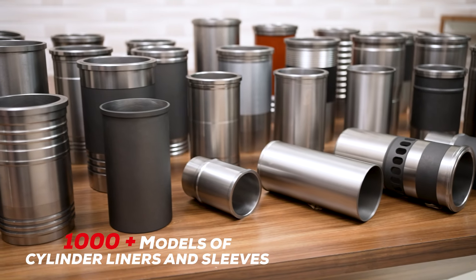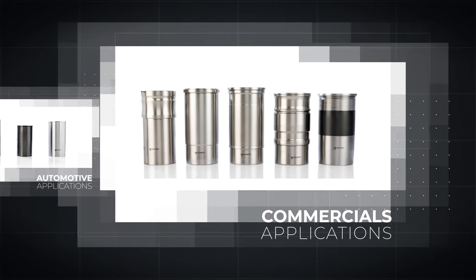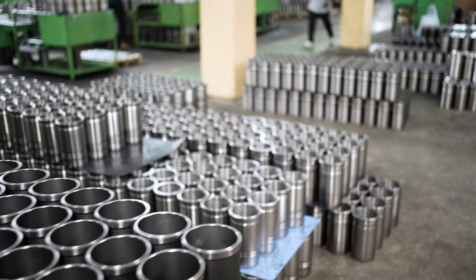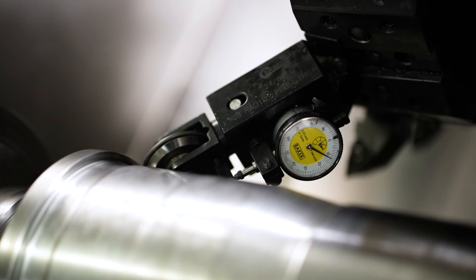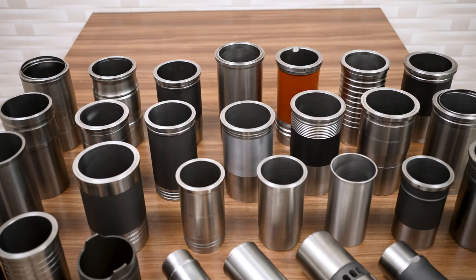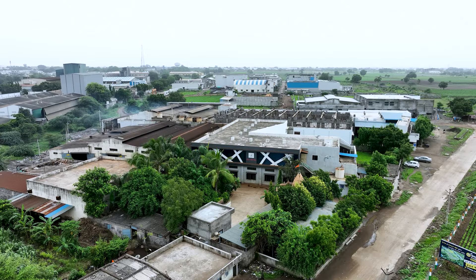J Metal is engaged in the manufacturing and exporting of innovative and superior quality cylinder liners and sleeves. J Metal's extensive product portfolio includes 1,000+ models of cylinder liners and sleeves catering to various industry segments such as automotive, commercial, agriculture, and generators. We manufacture both wet and dry cylinder liners and sleeves and also customize them to precisely meet the distinctive requirements of our clients.